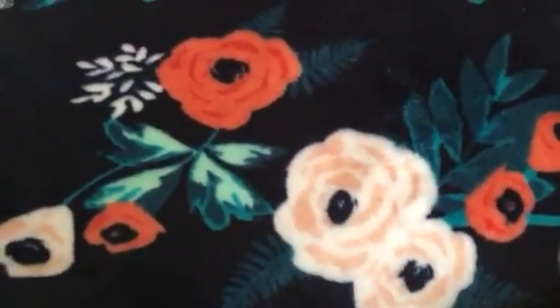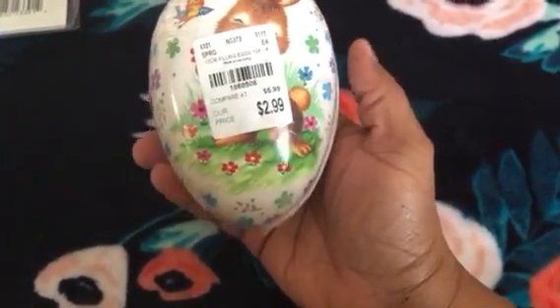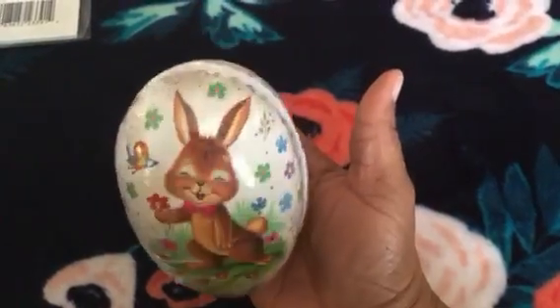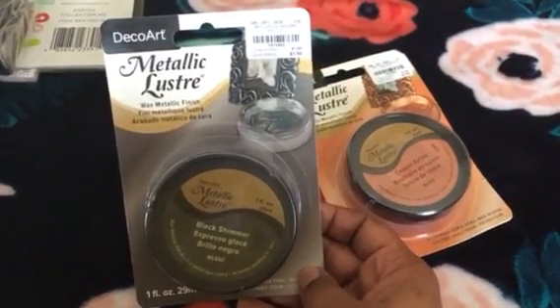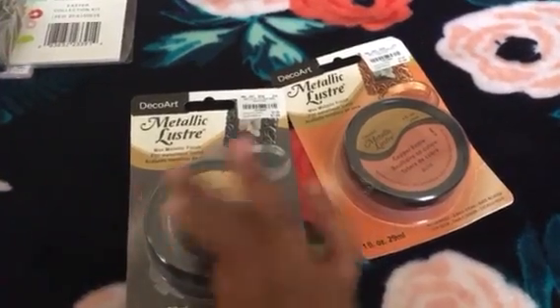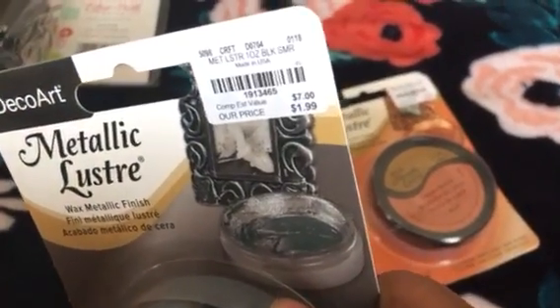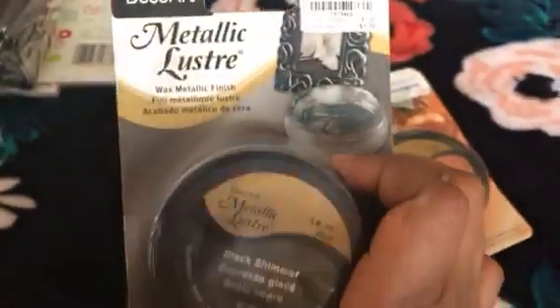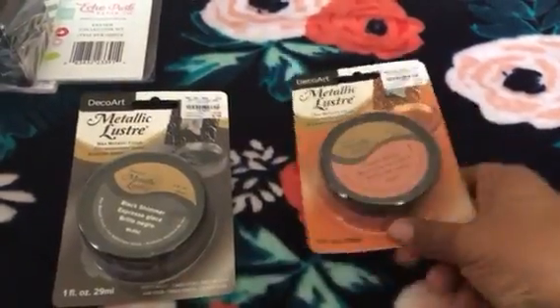You can put it up in your craft room for Valentine's Day. Here is a little box I picked up for Easter for $2.99 — thought this would be really cute to fill with goodies and send as friend mail. Next, I did purchase two of these metallic luster by DecoArt. You just rub it with your finger or a brush onto something to give it that antique distressed look. It was only $1.99. I picked up the black and also the copper.